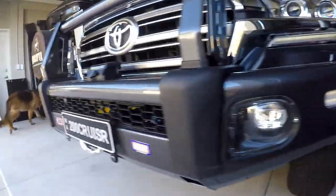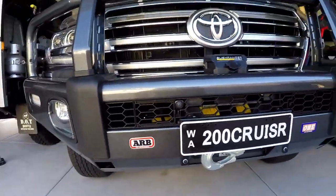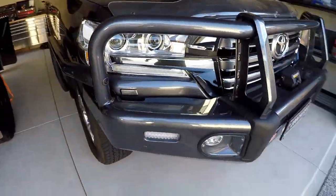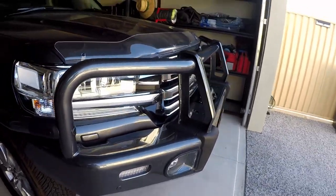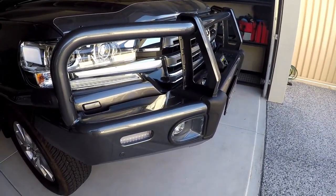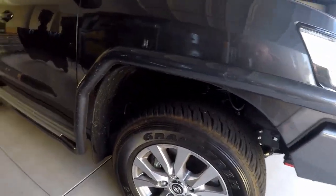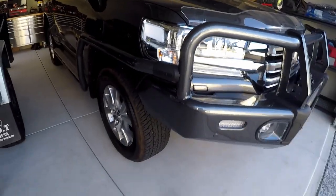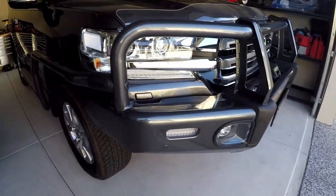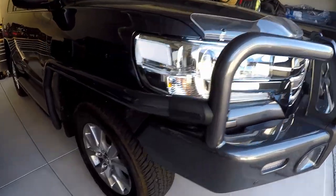I have put on the ARB Summit bar — that is the 63mm, so it's the big tube — front, colour-coded obviously. And I have strapped on the brush rails and the side steps as well. I had them on the 76. I don't think I actually touched the side rails, but having them there definitely added a bit of protection.